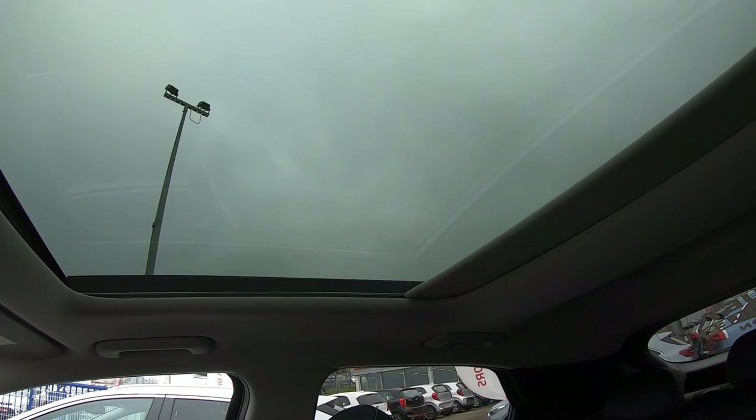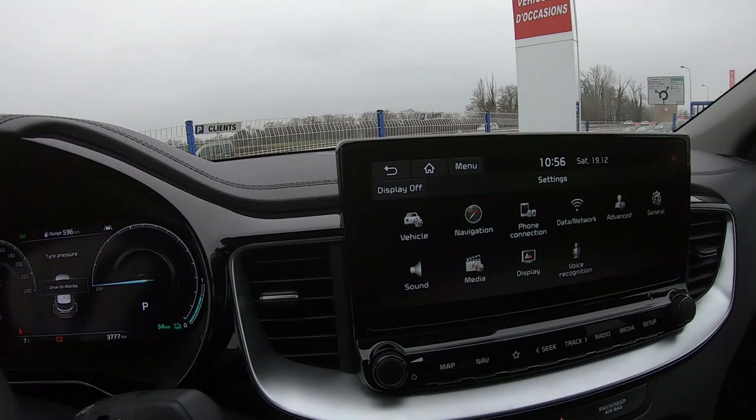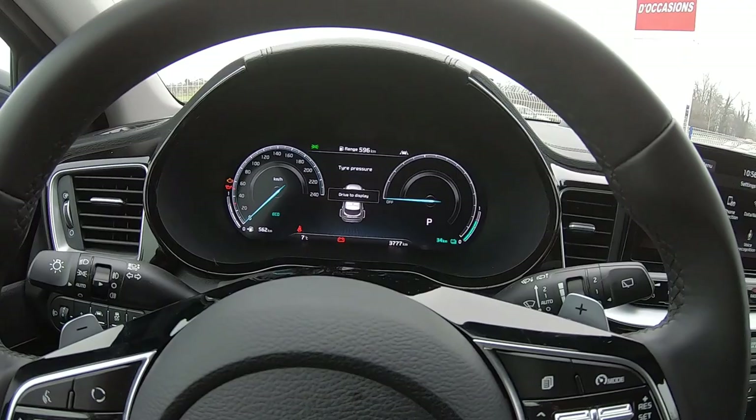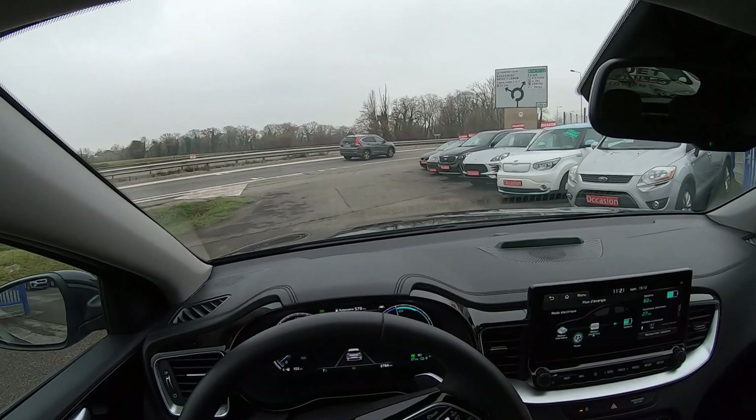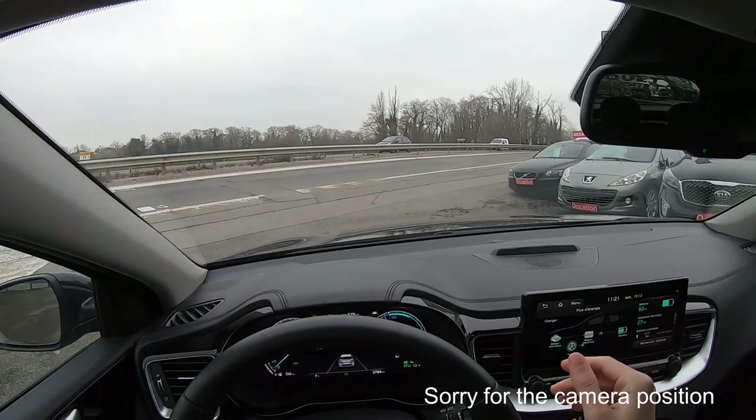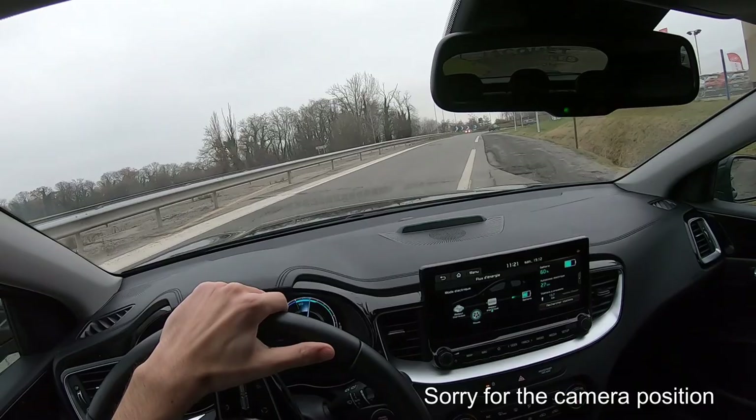I think that's it for the interior and exterior review of the car. Now I'd like to make a little drive with you to show you the different driving modes. Let's start with EV mode.